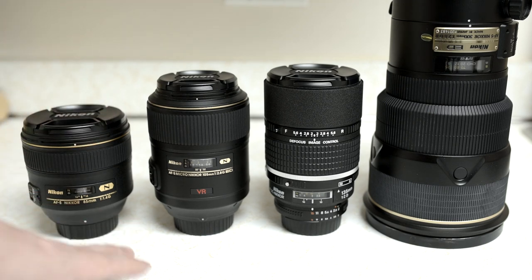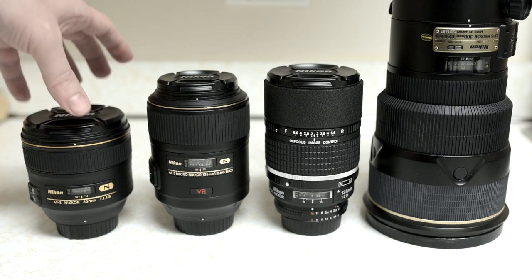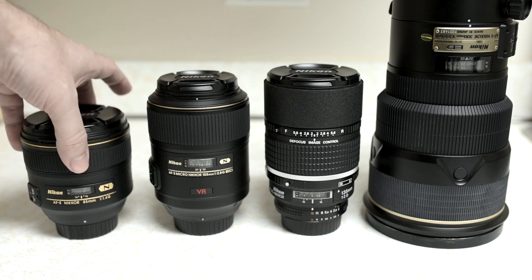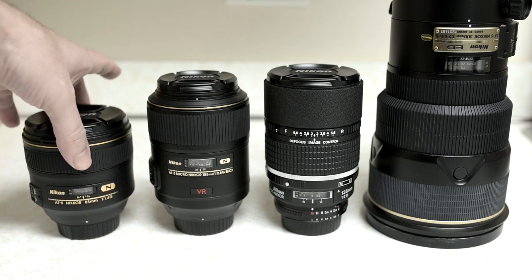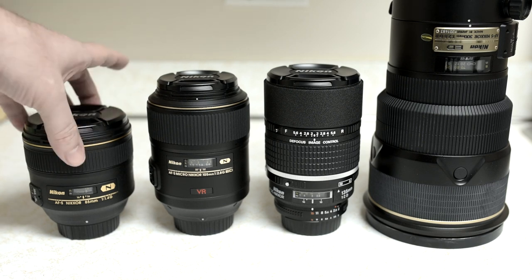For budget concerns, they also make a 1.8G for about a third of the cost, and that is a fantastic lens as well. If you've got 500 bucks to spend, I think your decision's made — you've got to get the 85 1.8G. The 1.4G does have better bokeh and better background rendering. It is built better, doesn't squeak when it focuses — it's a tank. This is also regarded as one of Nikon's best optical designs, essentially one of the most perfect lenses they make.